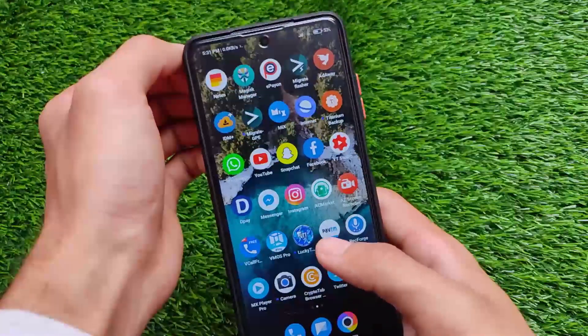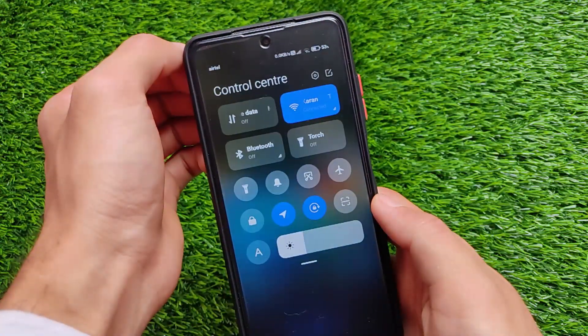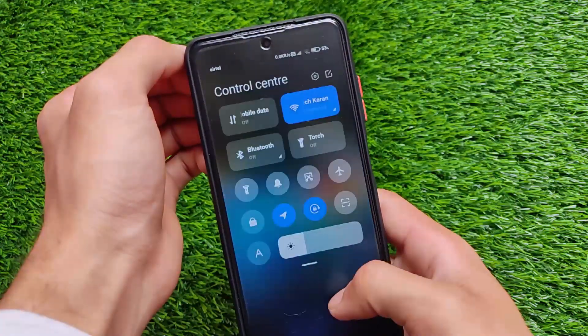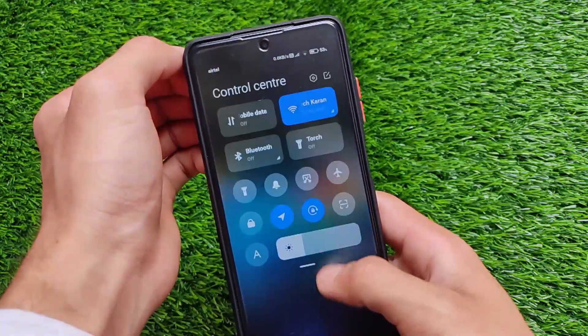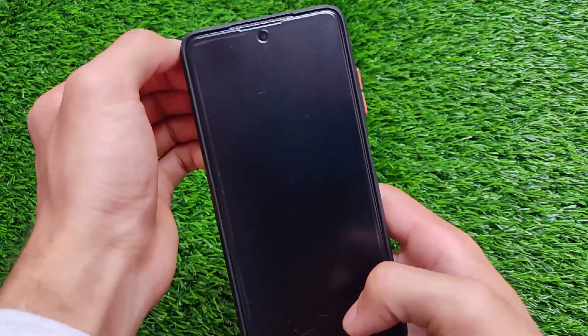I tried to install modules and tried Magisk Hide, but both things I was unsuccessful with. So the safety net status is not passing for me and I was not able to use banking apps — so that's a little bit disappointing. As I previously told you, it comes with the MIUI launcher. Swipe down gestures are quite good, swipe from left you'll see the notification shade, swipe from right you'll see the control center — no lags, it's quite smooth, it's buttery smooth actually.